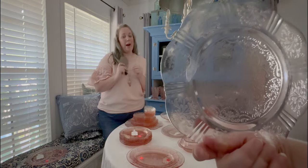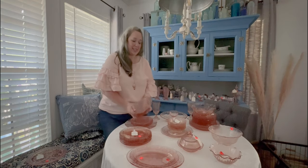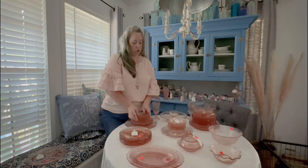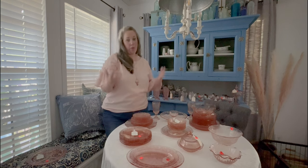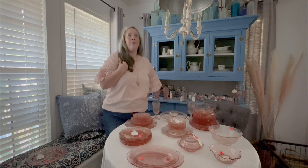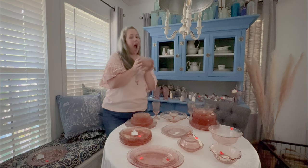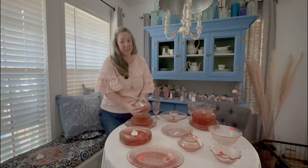That was one more piece I didn't have. When I saw that this estate sale — the people that run it, I follow them on Facebook, which is very dangerous — they always post walkthroughs of what the house is going to look like. I always watch to see if there's anything I might need. And I saw a whole stack of six-inch cereal bowls.